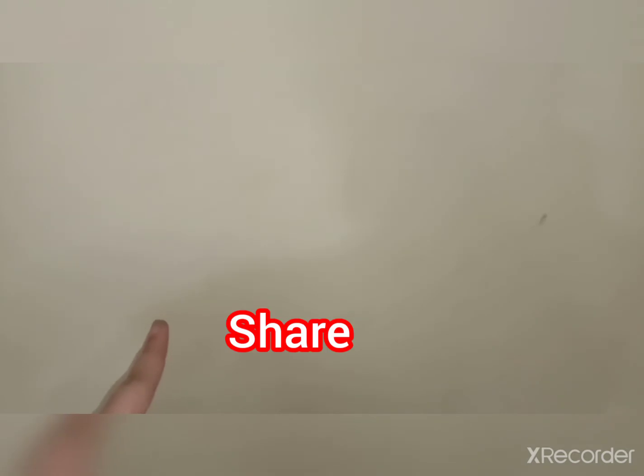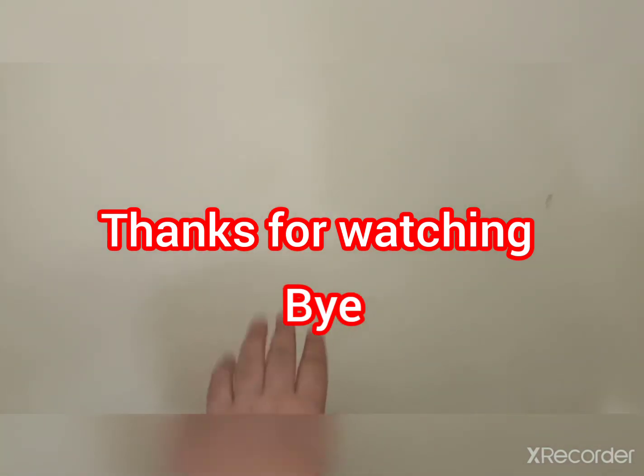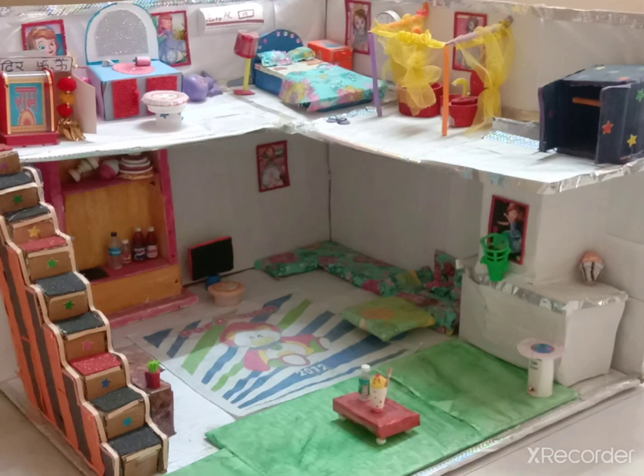If you like my video, please like it, subscribe, and share. Also, don't forget to press the bell icon for more notifications. Thanks for watching — bye!